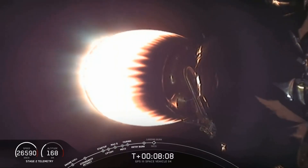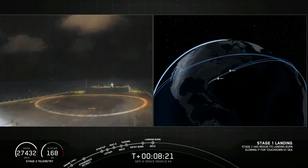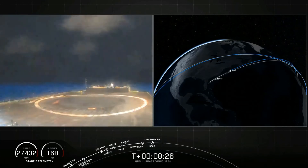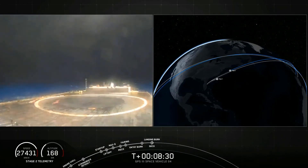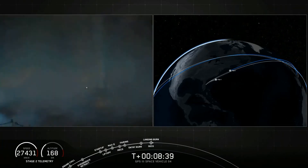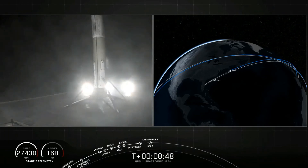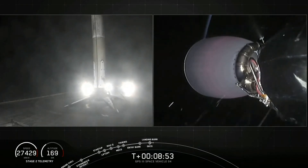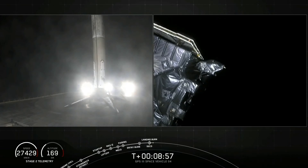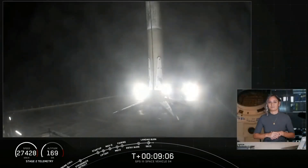Stage one landing burn. And SECO. We've had SECO, waiting for confirmation of good orbit as first stage returns to Earth. Stage one landing leg deploy. There's good orbit. And at the same time, we have touchdown of our Falcon 9 on Of Course I Still Love You. So we did have SECO and good orbit of our second stage. And there on your left-hand screen, the first stage has landed on Of Course I Still Love You. This marks the 16th Falcon 9 landing just this year and the 64th of all time. We're looking forward to seeing this booster take its second flight on the next GPS mission next year.